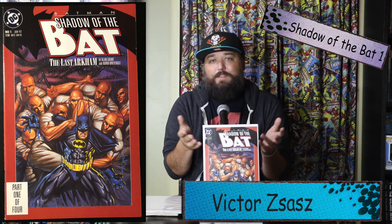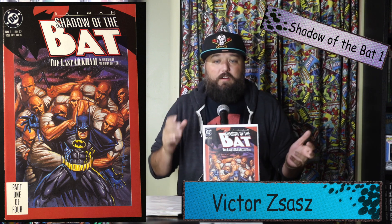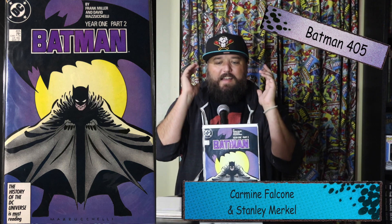This is a very affordable book. Sold prices for raw copies on eBay are five to nine bucks — it's so much printed, so don't spend more than ten dollars for this book raw. I have seen a couple of 9.8 graded copies sell on eBay right around a hundred dollars. It's a really cool cover, looks nice, and Victor Zsasz is a character that could pop up in more of these Batman movies.